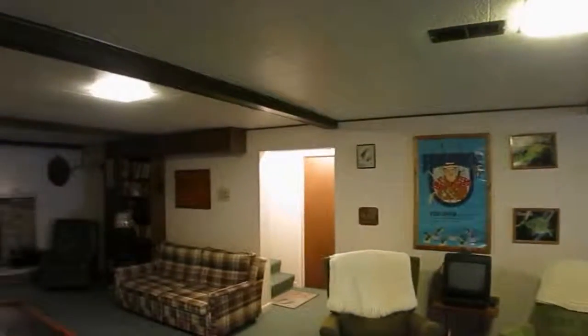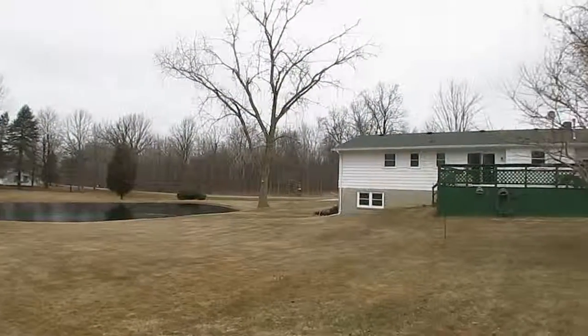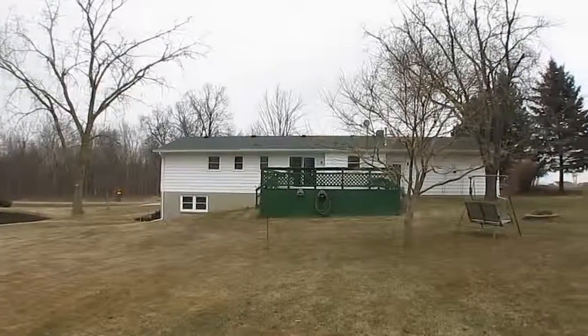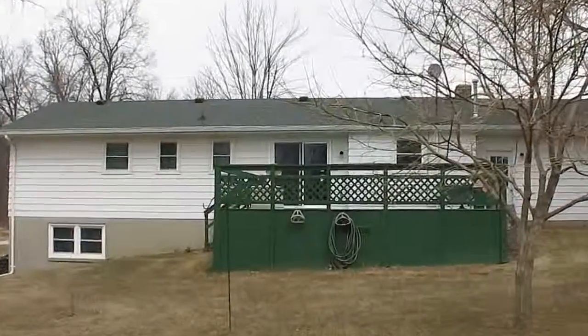Located in desirable Williamston schools on 1.65 acres with a pond, updated roof, and newer vinyl windows throughout the home. Call today — easy to show by appointment.